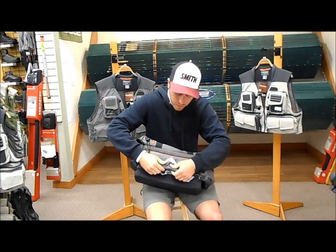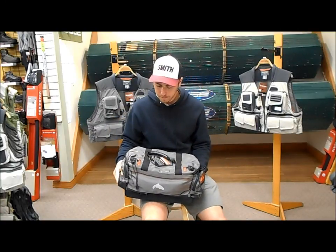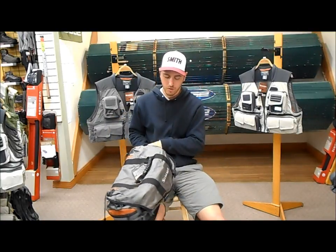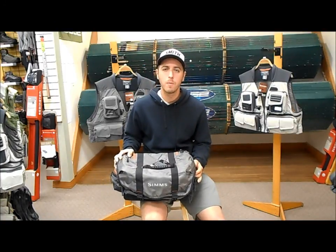I personally use this bag — I take it with me on day trips leaving the truck, and I take it on the boat too. It's a great way to kind of have all your stuff with you. You can find one here at the shop or you can find us online at kingfisherflyshop.com.